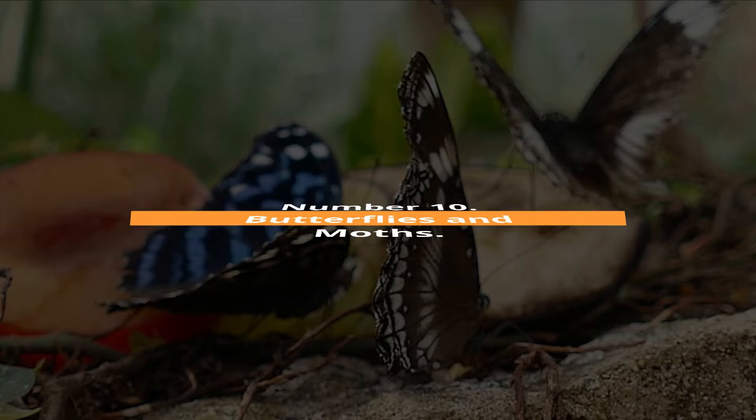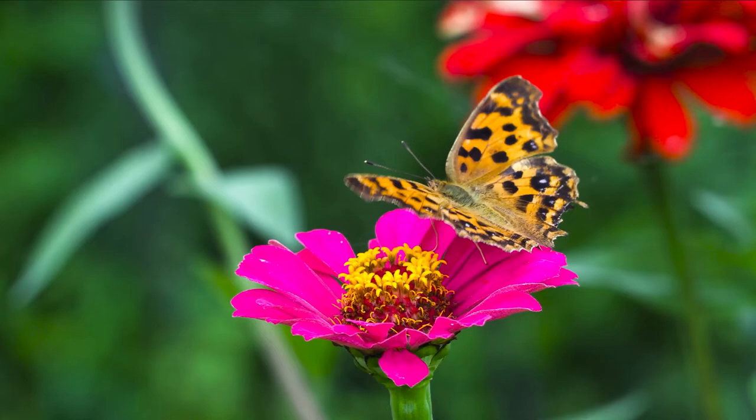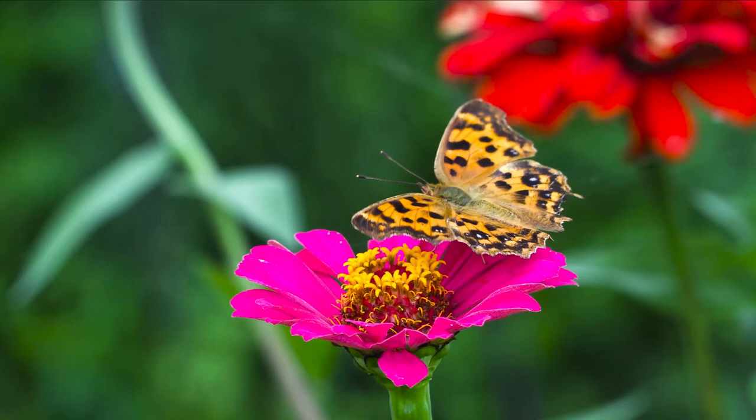Number 10: Butterflies and Moths. Butterflies and moths both belong to the Lepidoptera order and have scales covering their bodies and wings. But the two species have distinct morphological and behavioral traits.